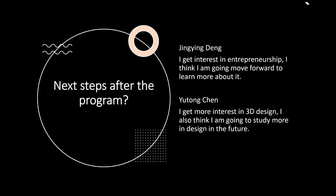Next steps after the program. I'm Jing Ying. I got interested in entrepreneurship and I'm going to move forward to learn more about it. I'm Yutong. I got more interested in 3D design, and I'm also thinking I'm going to study more about design in the future.